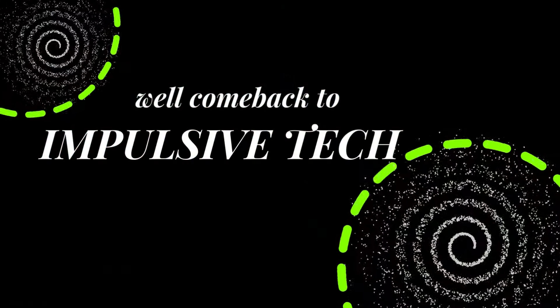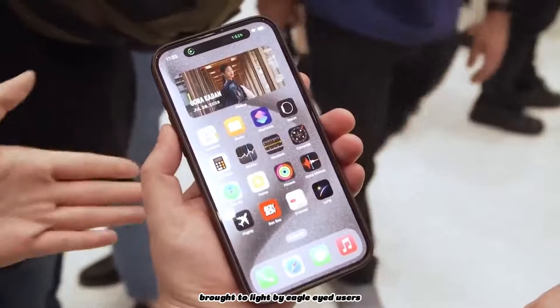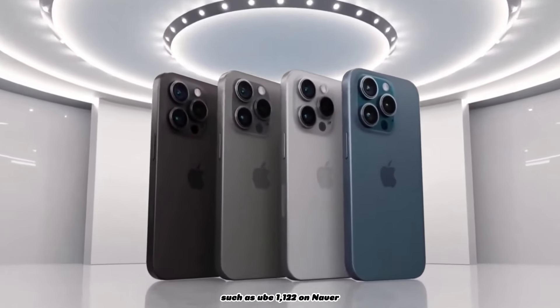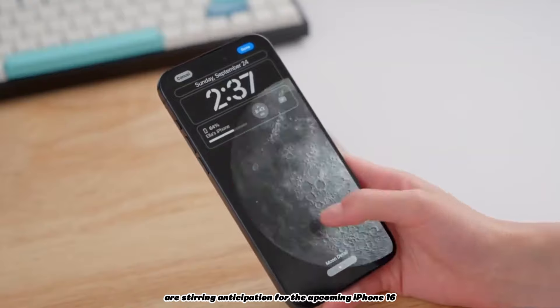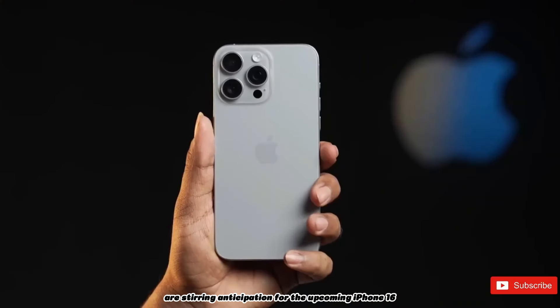Hey fans, welcome back to Impulsive Tech. Rumors circulating on social media platforms like Weibo, brought to light by eagle-eyed users such as YOOG 1000 and 122 on Naver, are stirring anticipation for the upcoming iPhone 16 series.